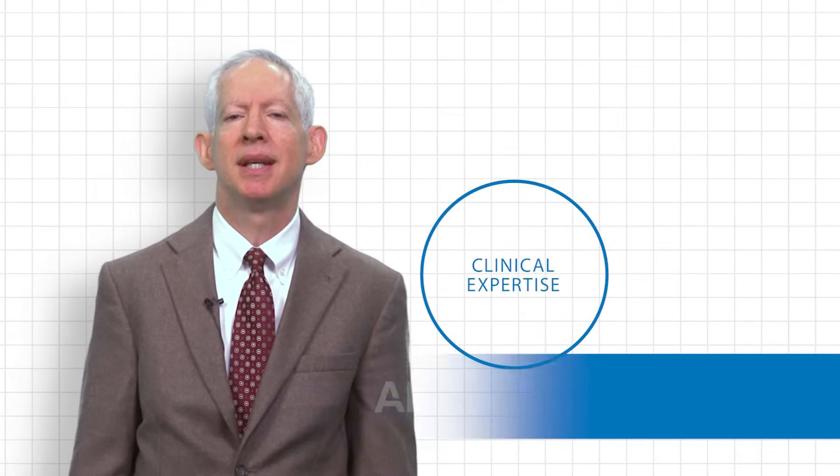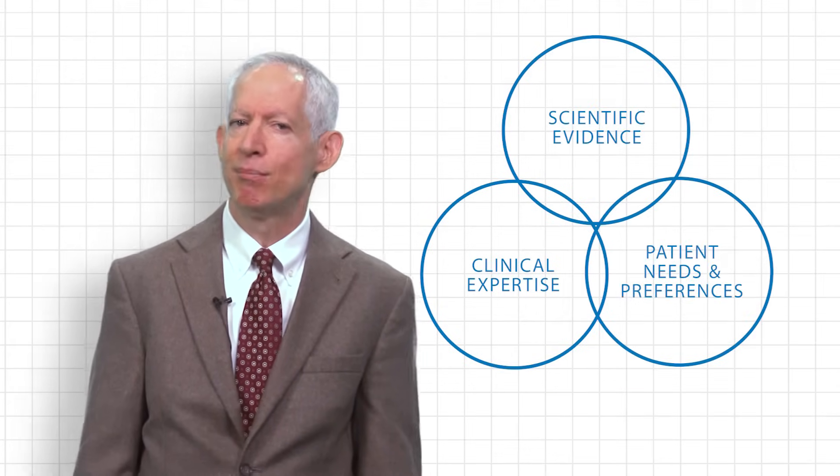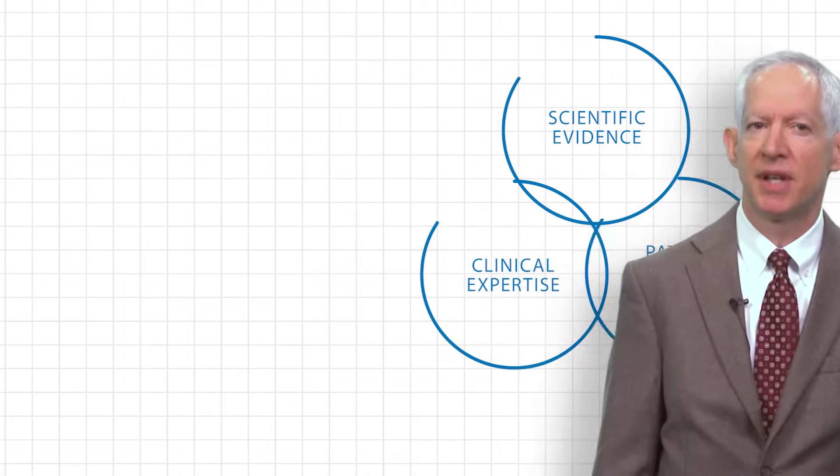Evidence-based dentistry has been defined as combining our clinical experience and expertise along with best research evidence and patient preferences to improve clinical decision-making and ultimately outcomes of care.